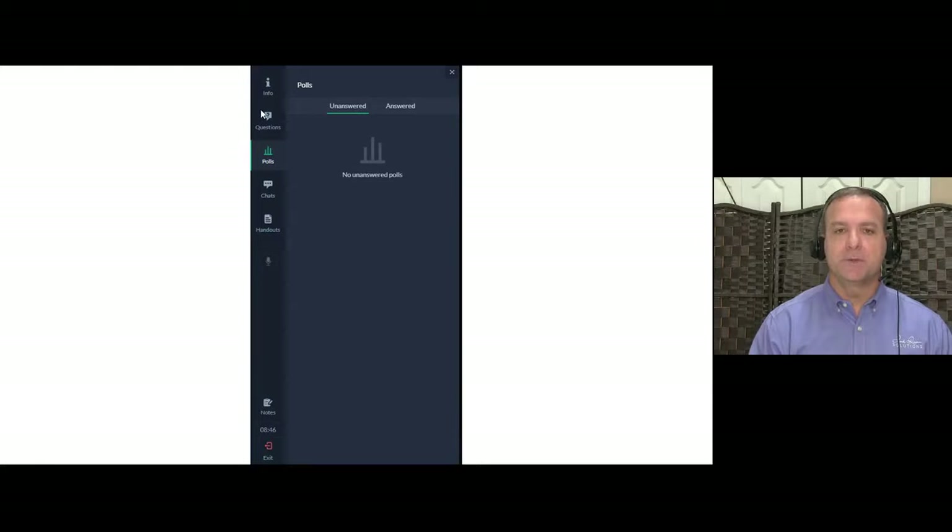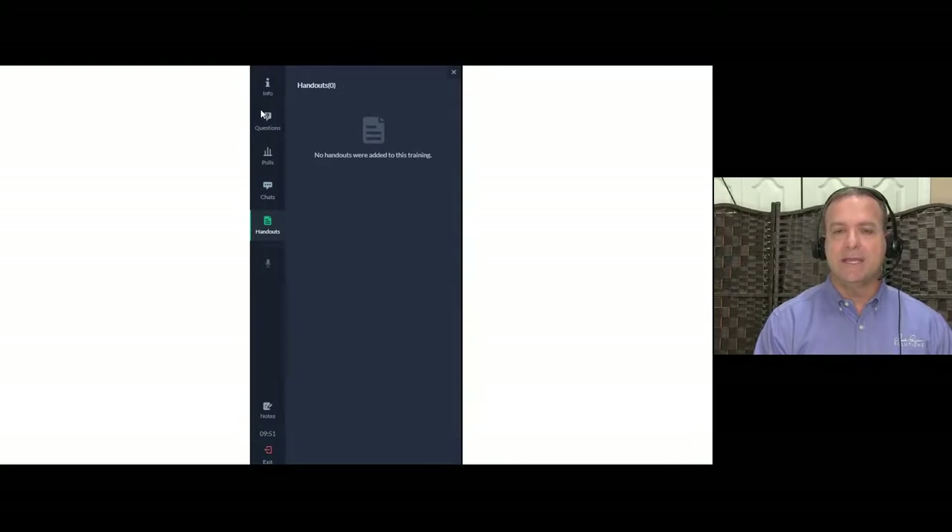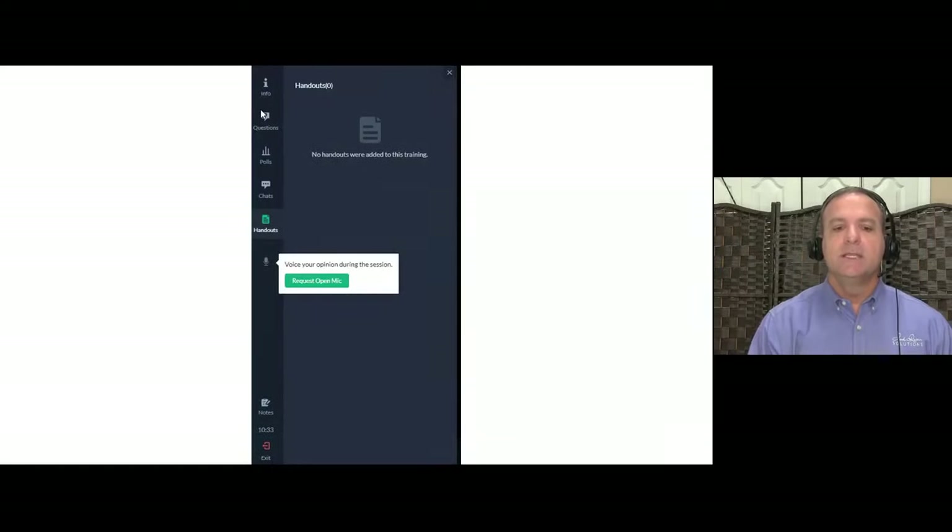We'll also have polls here, though we're using a different platform for those. The 'Chat' feature is for comments and general interaction — not for specific questions you want answered. Make comments, let me know your sound is working, chat with your fellow students. 'Handouts' is where we'll have documents, case studies, worksheets, and different materials. I'll send these via email as well as post them here so you can download and print them.